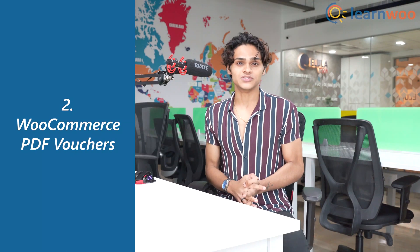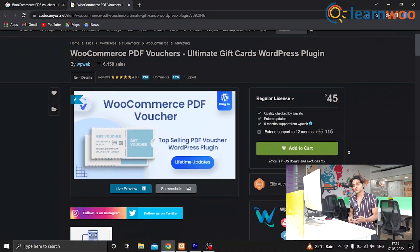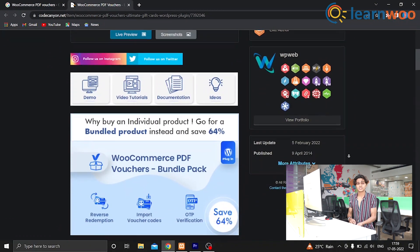At number 2 we have WooCommerce PDF Voucher. With this plugin you can create coupons that your customers can use not only online but also in person. These vouchers can be given as gifts, rewards, event tickets, or however you see fit for your business.